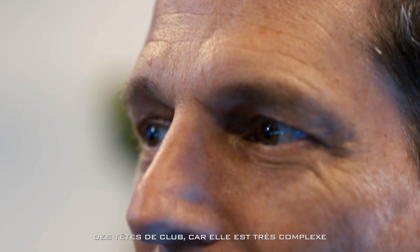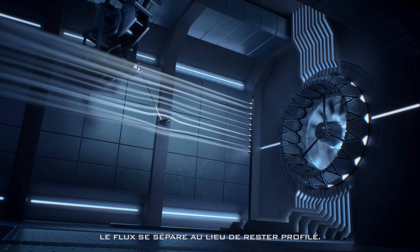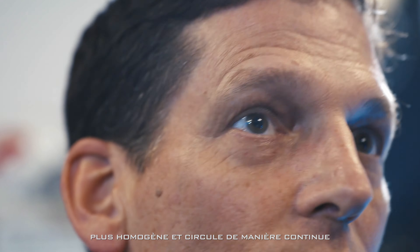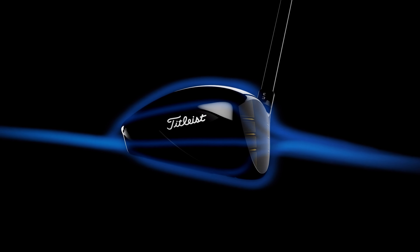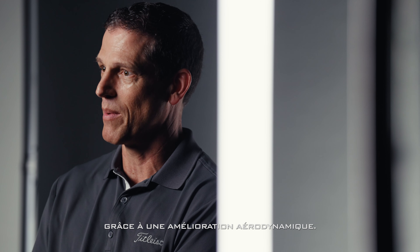I've always wanted to work on clubhead aerodynamics because it's very complex — actually more challenging than aircraft aerodynamics. Golf clubs are bluff bodies; the flow separates instead of staying streamlined. The trick is how can you get the flow to be more smooth and flow continuously around the clubhead. We pick up three-quarters of a mile per hour in clubhead speed. It's very exciting when you can improve clubhead speed and distance through aerodynamic improvements.